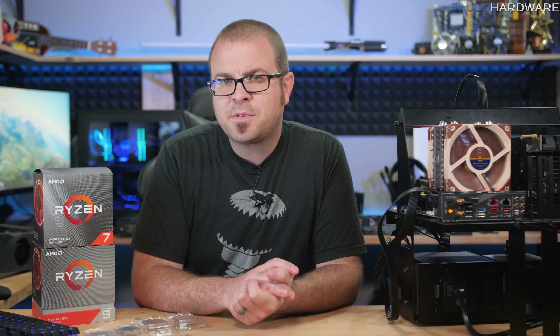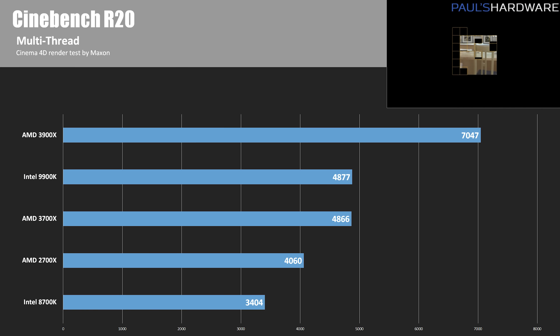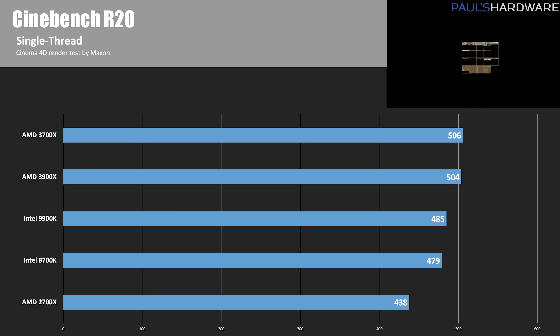Moving into performance tests, starting with Cinebench R20. The 3900X dominates with over 7,000 points in multi-thread. The 3700X and 9900K both scored just shy of 4,900, the 2700X just over 4,000, and the 8700K at 3,404. In the single-thread test — where AMD has historically struggled — the 2700X scored 438, but both the 3900X and 3700X scored over 500, while the 9900K and 8700K scored 485 and 479 respectively. That's a small but meaningful win for the Ryzen 3000 series, about 3–5% better than Intel's best.